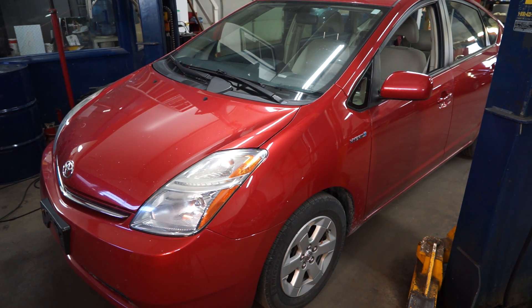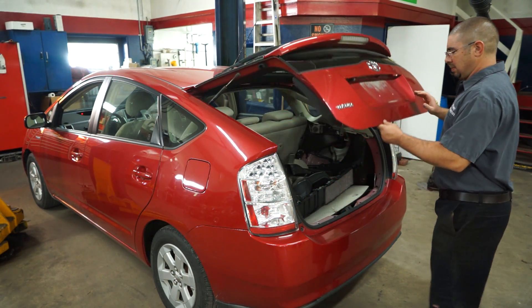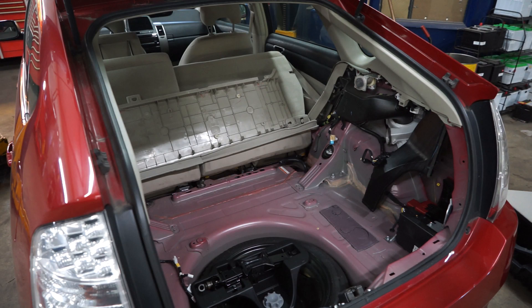We did the diagnostics on this and all the diagnosis pointed to the hybrid battery pack. This battery pack in the Toyota Prius is located in the rear of the vehicle, just behind the rear seat, back in the trunk well, just in front of where the spare tire is located.